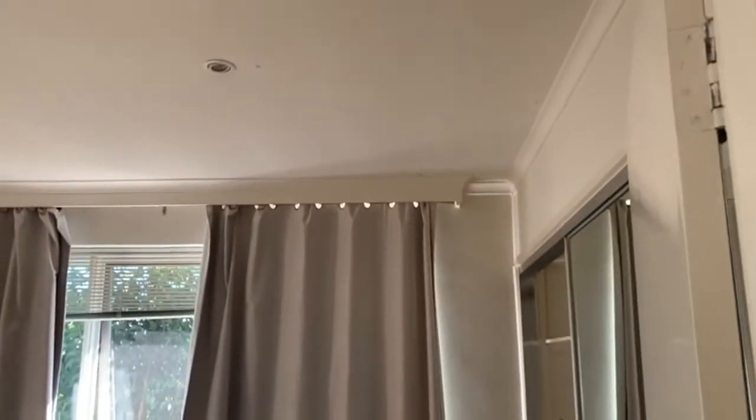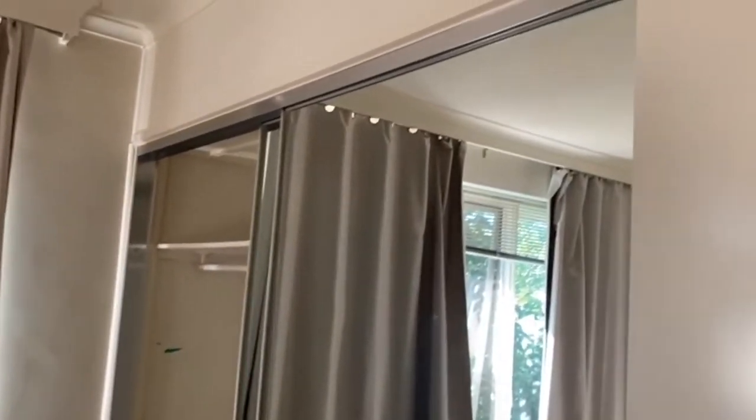This is the first of the two bedrooms — it's also the largest of the two. It's a good-sized room which also features double mirrored built-in robes.